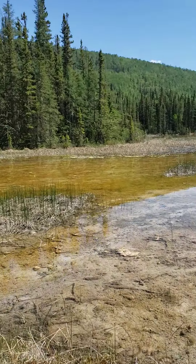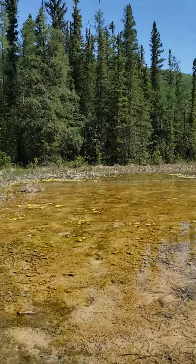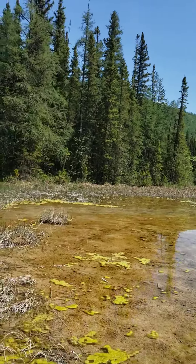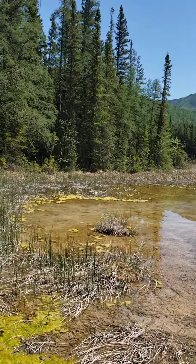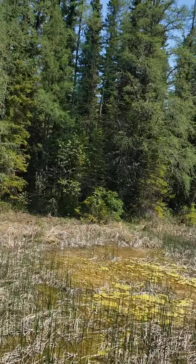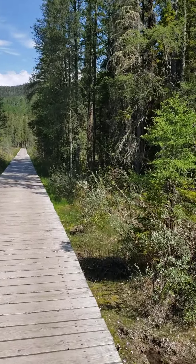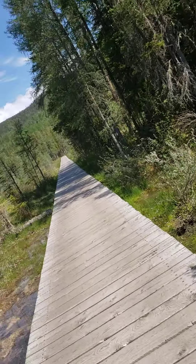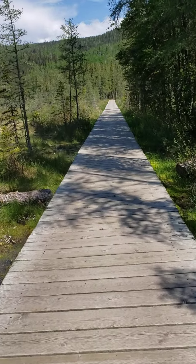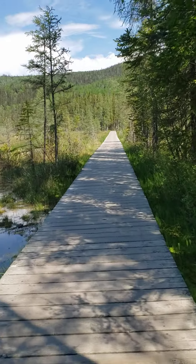Kind of marshy looking here. Be careful — I don't want to trip and fall in the marsh. So I'm not really sure how long this walkway is. How long is it? 700 meters. 700 meters — that's about 500 yards.